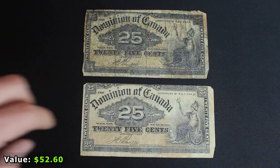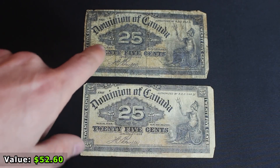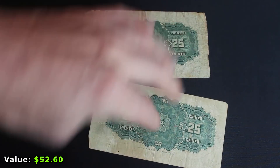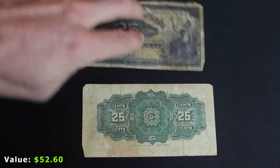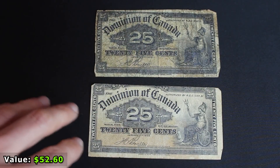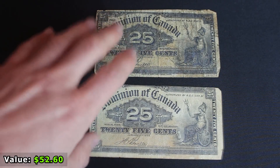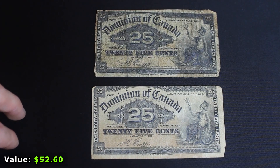The next notes are two of the same — both 25 cent fractional currency notes from 1900, from the Dominion of Canada. One's in really ratty shape, but you can see they're very similar in design to U.S. fractional currency of around the same time. I learned from the comments that these are referred to in slang as 'shin plasters' because you could hide them in your sock. These are really cool and worth a couple of bucks.